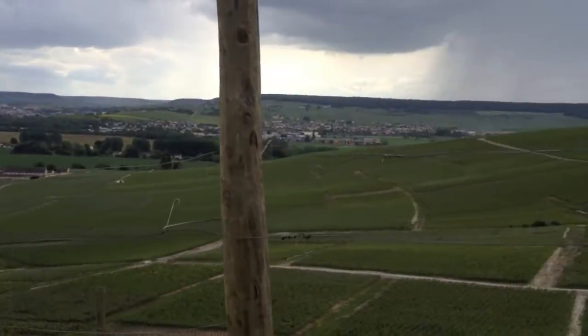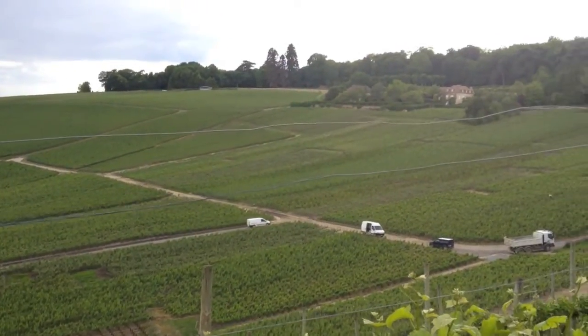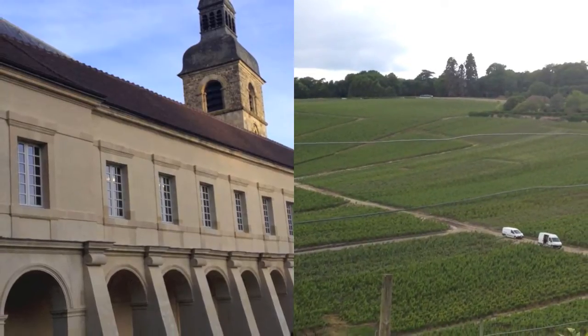Just there, you can see the church of the abbey — where Dom Pérignon is. Dom Pérignon is buried in that church, and it's the abbey where he used to be.